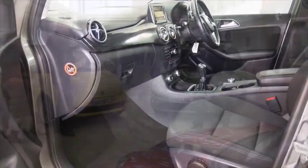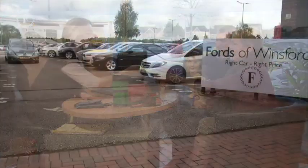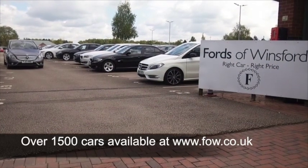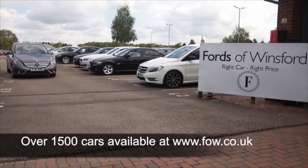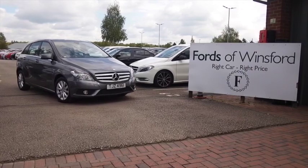Now don't forget at FOW the price you see is the price you pay so there's no hidden charges or extras. Ring and reserve with no deposit and no obligation. Bring your licence, have a test drive, discover this great car for yourself at Fords of Winsford.